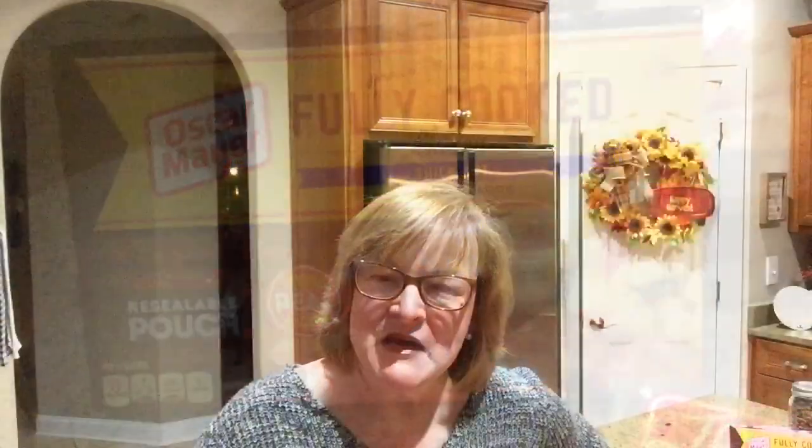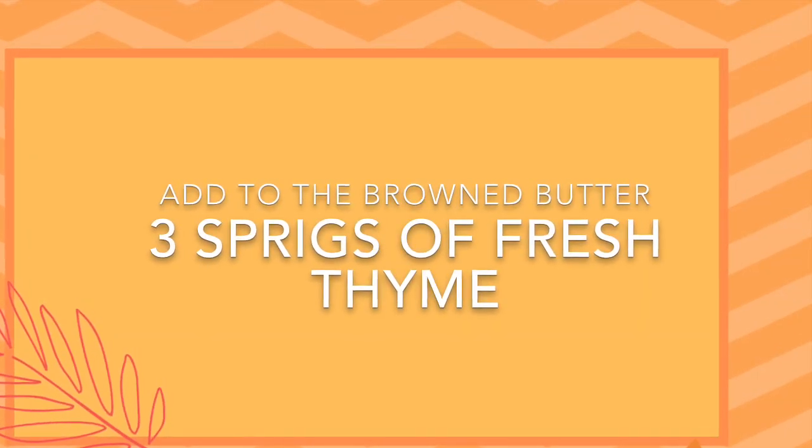I'm going to get into it and start by making some brown butter. After the brown butter, I'll add three sprigs of fresh thyme, let that marry for about five minutes, then throw in the butternut squash and sauté it until it's tender. I'll take it out and top it with those things I mentioned. My husband suggested adding chopped bacon on it.